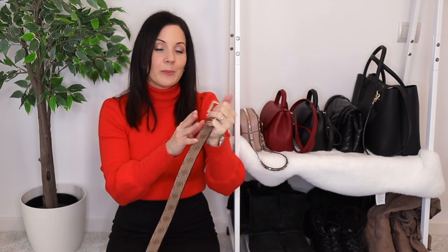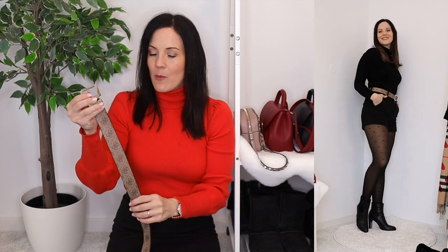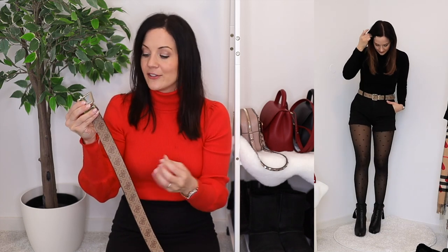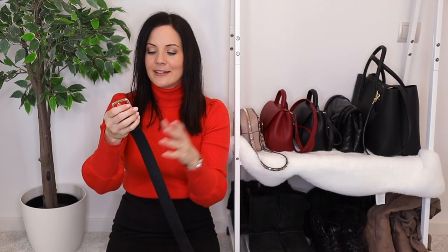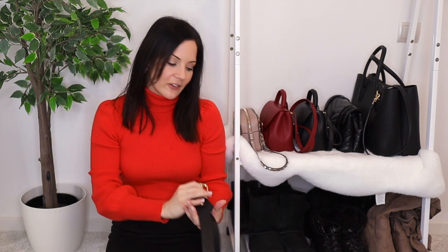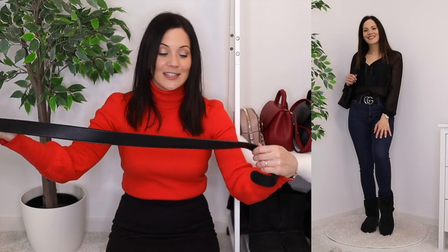My most worn belts: the first is a black belt with a gold buckle that I live in — I love black belts because they're so versatile, and I can just pick which metal I want that day. It's real leather and I absolutely love it. Then I have another black leather belt with a very statement silver buckle — you've seen me wear this one a million times. I obviously love it.